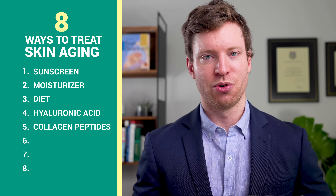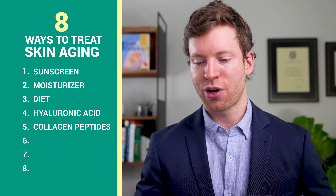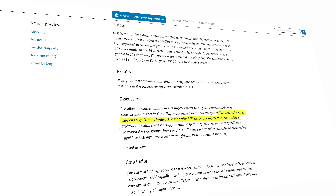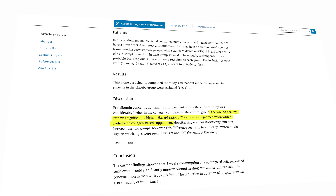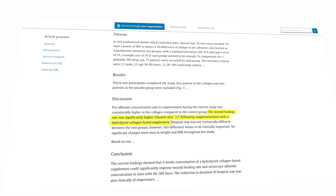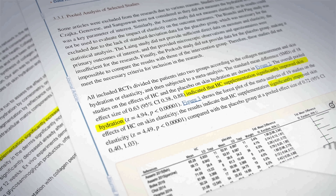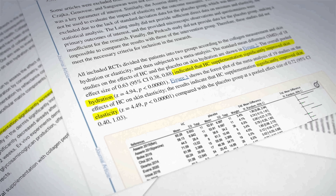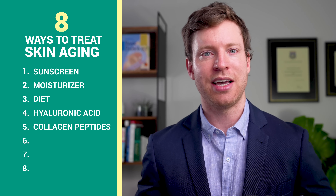What evidence do we have that collagen peptides do offer benefits over and above supplementing with protein? We have a 2020 randomized controlled trial of burn patients. One group took protein and the other group took a matching amount of collagen peptides. The collagen peptide group experienced a significantly higher wound healing rate, suggesting that collagen peptides do indeed have benefits beyond regular protein intake. This was confirmed in a 2023 analysis that combined 23 separate randomized clinical trials, where collagen peptides were shown to improve skin hydration and elasticity. Personally, I take 10 to 15 grams of collagen peptides every day.